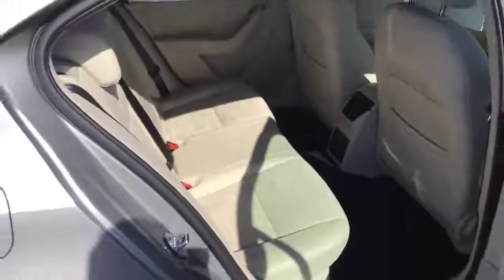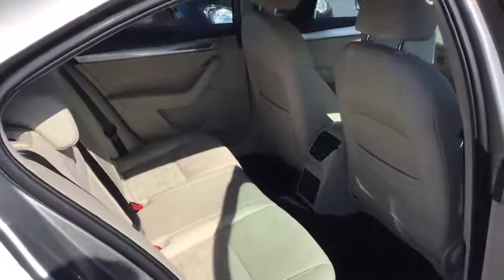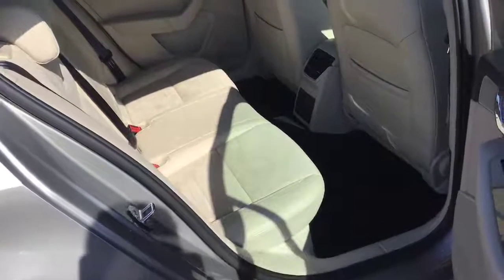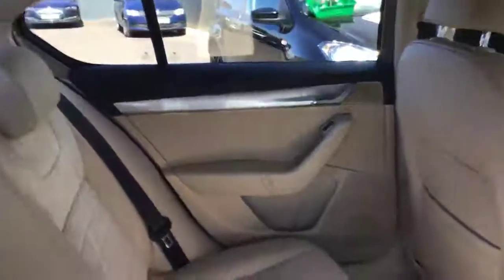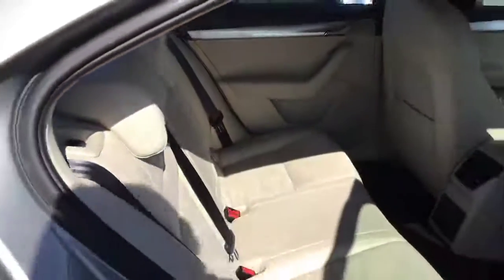I'll show you inside, in the rear. It looks absolutely stunning — really nice colouration on this one inside. Looks immaculate. The good or bad thing about cream leather is that it does show some of the marks, but there is not a single mark on this car. It looks absolutely stunning — a really nice example of what a low-mileage Octavia should look like.